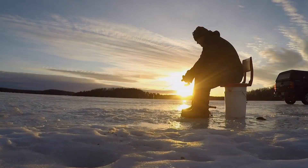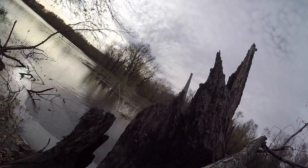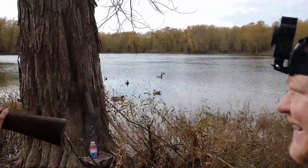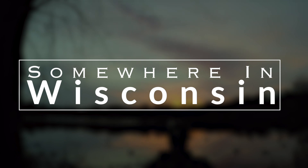2019 bow opener — hunting season is officially here. Hello and welcome back to another outdoor adventure somewhere in Wisconsin. It is the bow opener here in Wisconsin today.